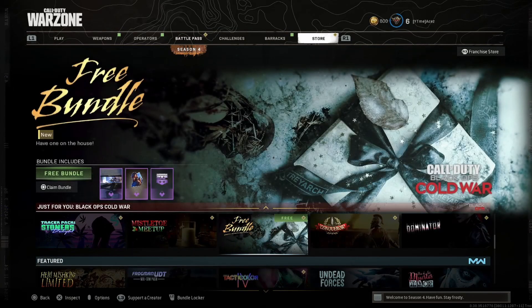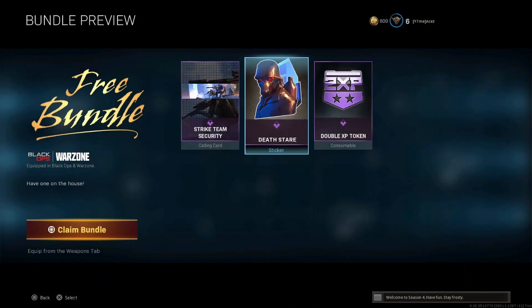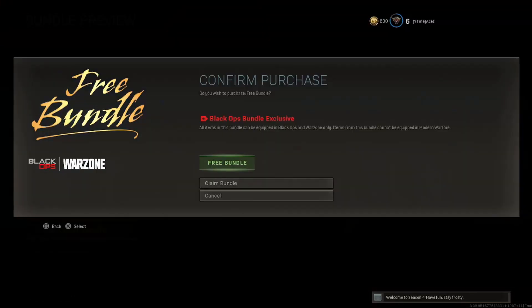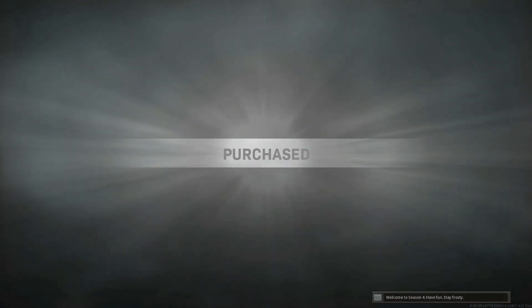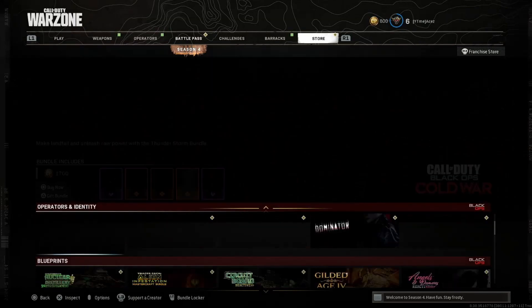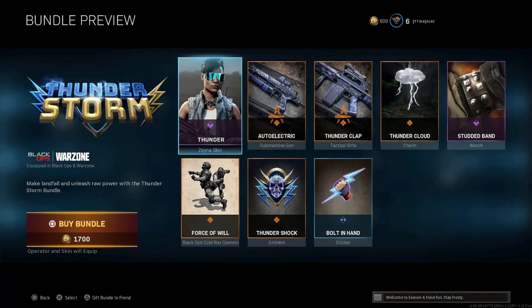We're going to start with the free bundle. We got a couple things in here — Strike Team Security and some double XP, a couple cosmetics. Can't go wrong with free.